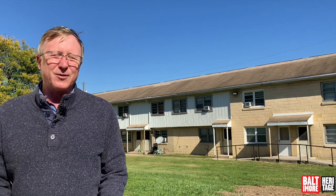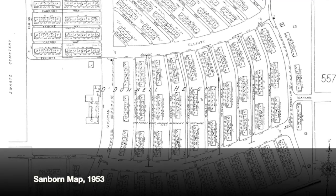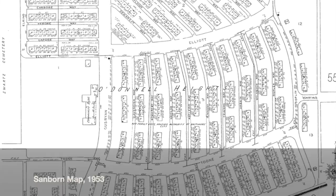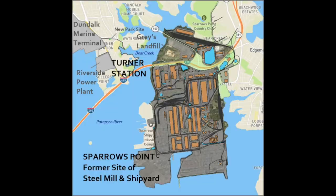Here in Baltimore they built, I believe, five different complexes, including O'Donnell Heights — the one behind me. Those complexes were segregated based on race. This was a housing complex for white workers. If you were a Black war worker, you hopefully found housing in places like Turner Station or Cherry Hill.